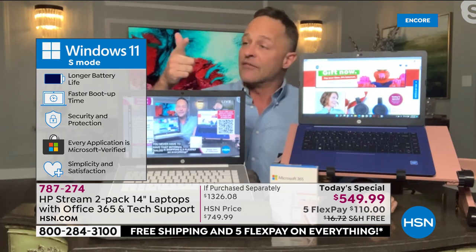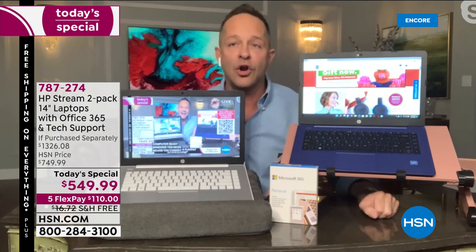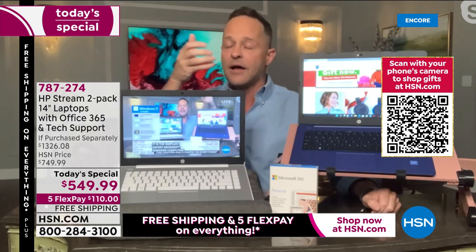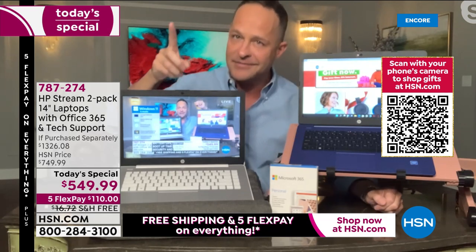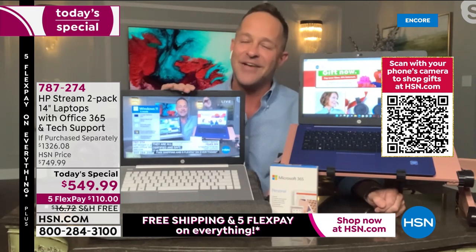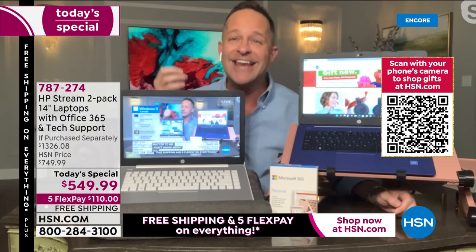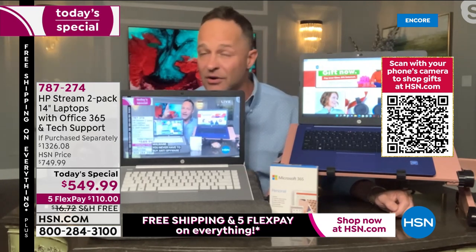You never have to buy antivirus. You never have to buy anti-malware, anti-spyware, or anti-ransomware. I am normally the world's biggest ambassador for antivirus software — I recommend it for every computer I ever sell — but you genuinely do not need it with this computer. It cannot catch a virus, cannot run a virus. How much does that save you — $50 a year? $100 a year? How much frustration does it save you?